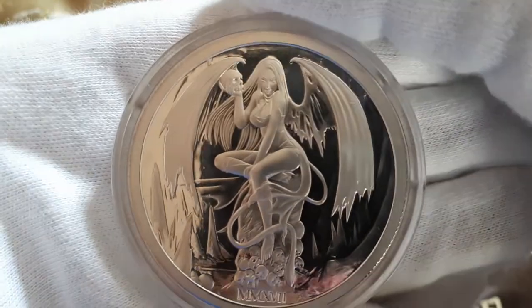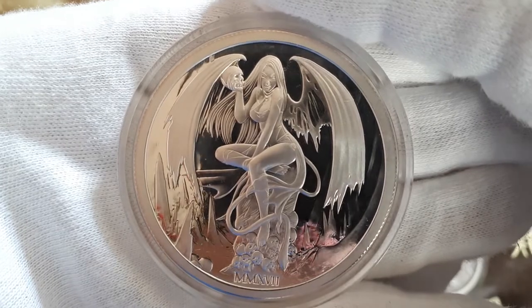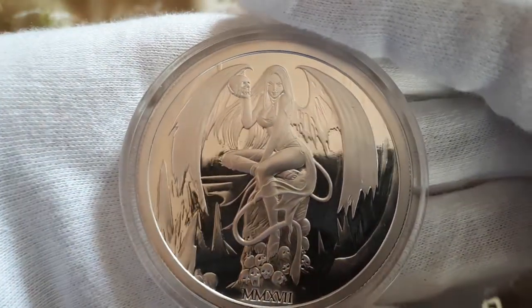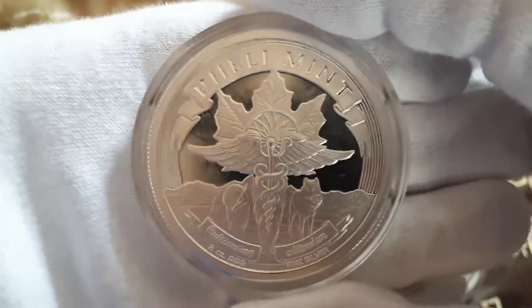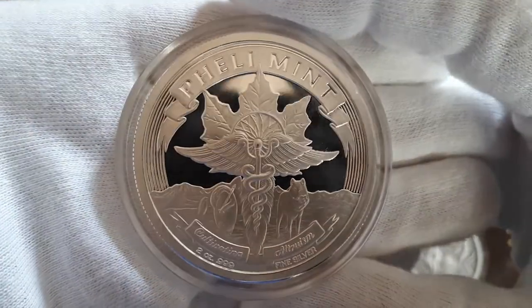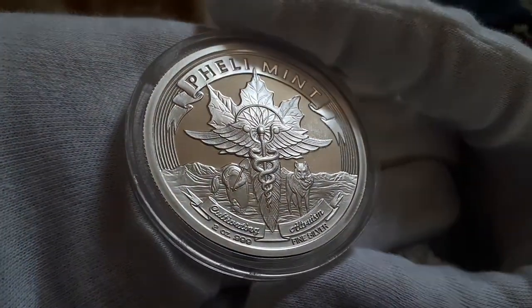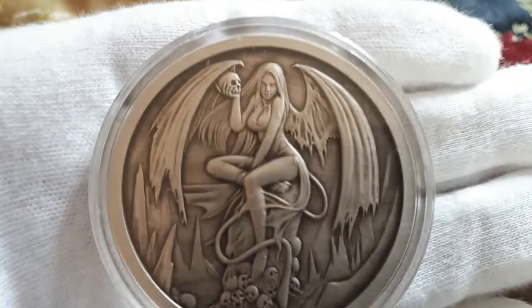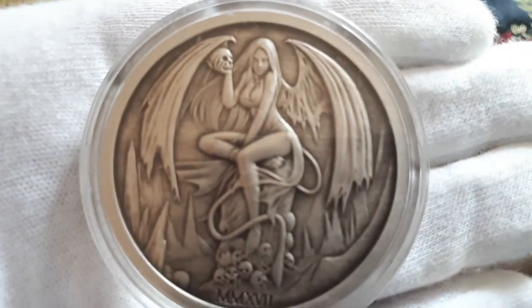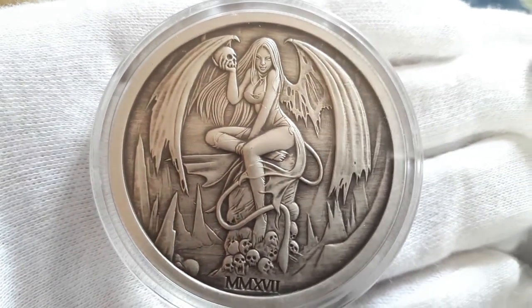Here is the Proof. The other side. And then the Antique version — again, my favorite. You can see a lot more detail when they're Antiques.